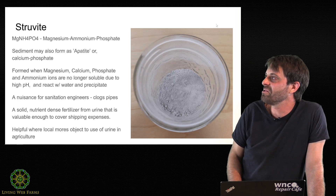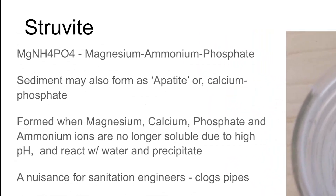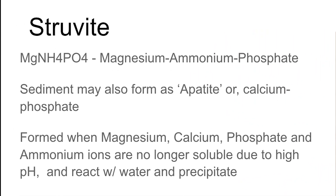This material is known as struvite. Struvite isn't all of it, but it's basically a mineral form of magnesium, ammonium, and phosphate. There's also another sediment called apatite, which is some of your calcium. This happens when all of the magnesium and calcium and phosphorus in your urine are no longer soluble — they react with water and precipitate out.